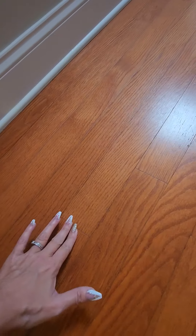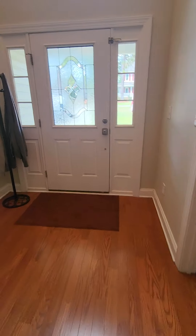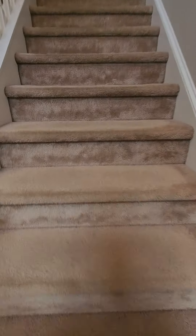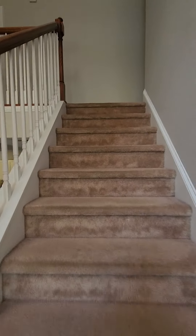Oh, this is nice — I didn't even notice this floor. This is ceramic tile that looks like wood, which usually holds up a lot better than laminate. Actually, this might be real wood and not laminate. I'll have to look in the listing and see.